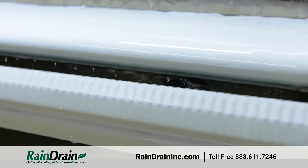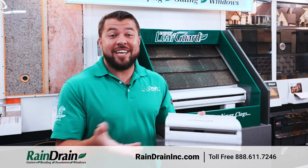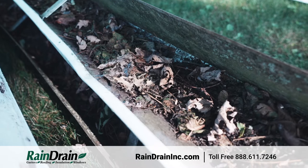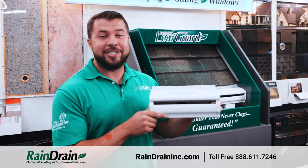One: we warranty for life that this will never clog. You've probably seen those screens or filters that sit on top of your gutters — what can happen with those is either debris gets through them and clogs your gutter, or everything sits on top so the next time it rains, water just pours over the front.